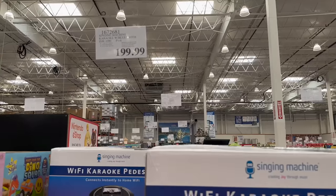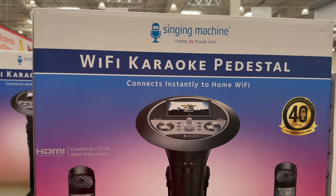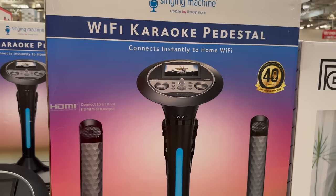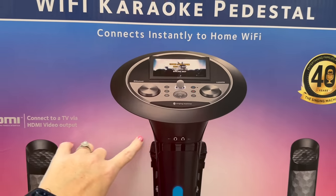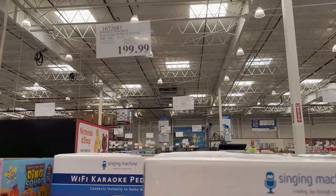I love this right here because I love to sing. This is a Wi-Fi karaoke pedestal — so cool — the lyrics show up right on the screen with a microphone and speakers. It's $199.99.